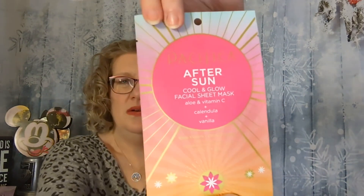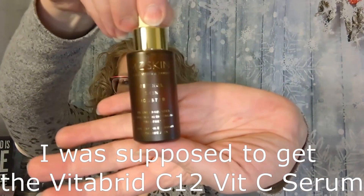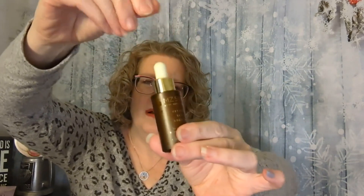The first product I see is the Pacifica After Sun Cool and Glow Facial Sheet Mask with Aloe, Vitamin C, Calendula, and Vanilla. Just a single sheet mask — this was part of the bundle, not one I ordered separately. It kind of matches the bag. Then from Emsi Skin, this is a Retinol Skin Booster: 2% Encapsulated Vitamin A Resurfacing Treatment. I like that it's a darker colored bottle — that helps keep it stable longer. It feels like it leaked a little bit; my fingers are just slipping off it. Luckily it didn't get on anything else.